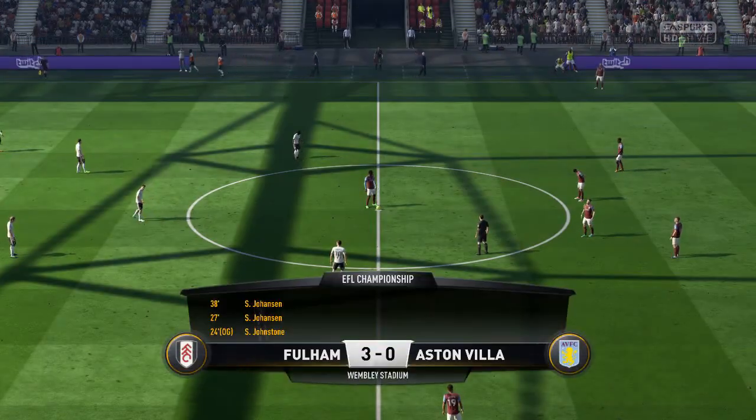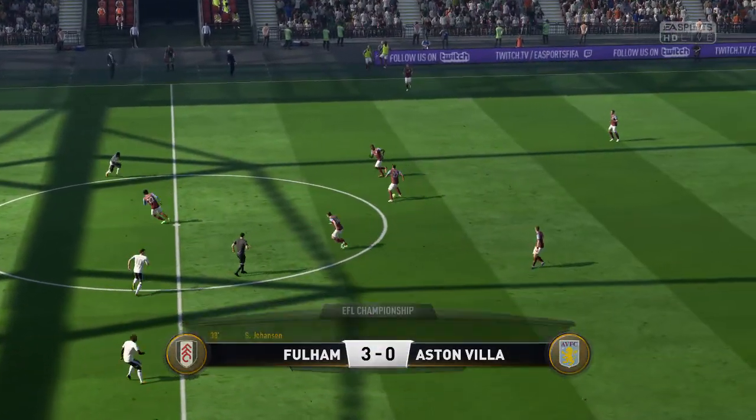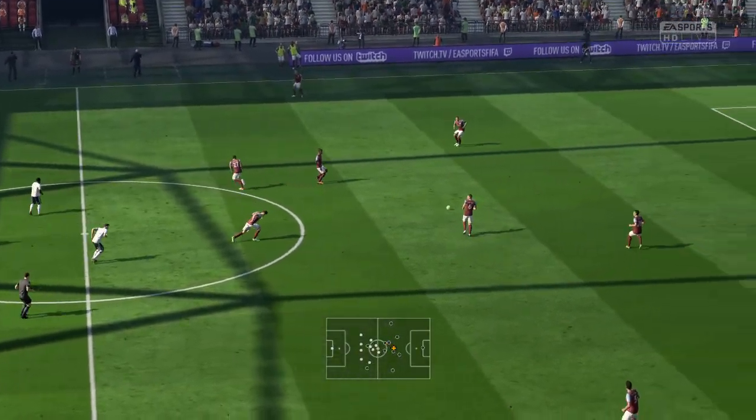Chance here. I don't think we expected this — such a one-sided affair. But look at the scoreline.